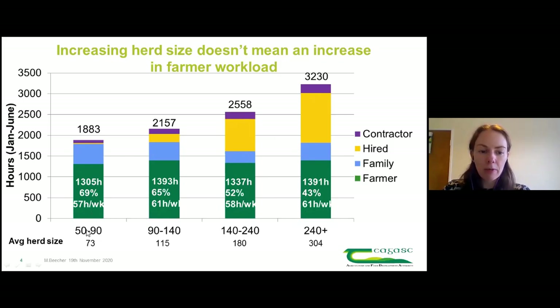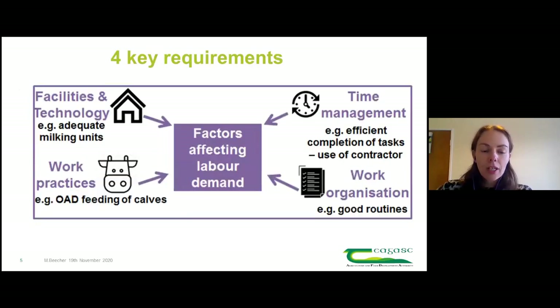Farmers working with 50 to 90 cows, averaging 73 cows, worked about 57 hours per week, versus 61 hours per week for someone with 240 cows or more, averaging 304 cows. That tells us regardless of farm size, farmer hours tend to stay consistent. The difference between what's required to manage the business is filled by family labour, hired workers, or contractors.